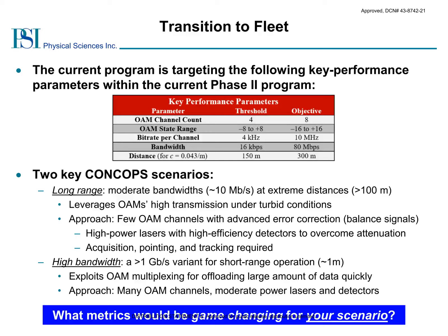Of these two scenarios, our focus within this program is to maximize the effective range. We plan to use eight OAMs with charge states ranging from minus 16 to plus 16. Each laser will be modulated up to 10 MHz for aggregate bandwidths of 80 Mbps, with targeted ranges over 150 meters. Of course, these two CONOPS scenarios represent the two extreme usage cases, and these specifications can be balanced depending upon the specific application. Think for a second — what metrics would be game-changing for your application?